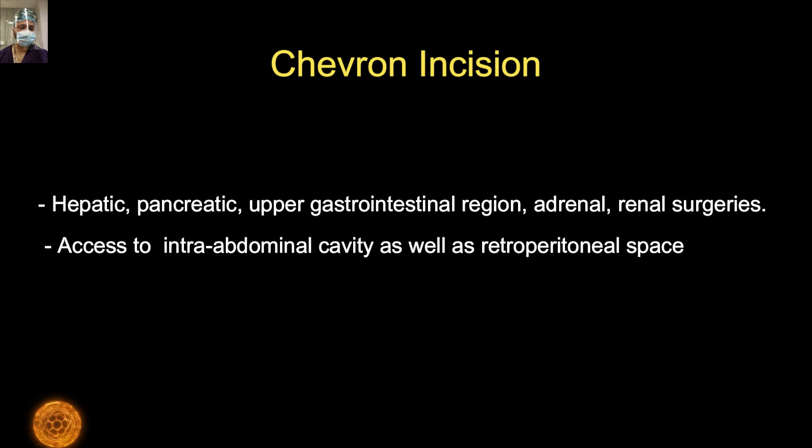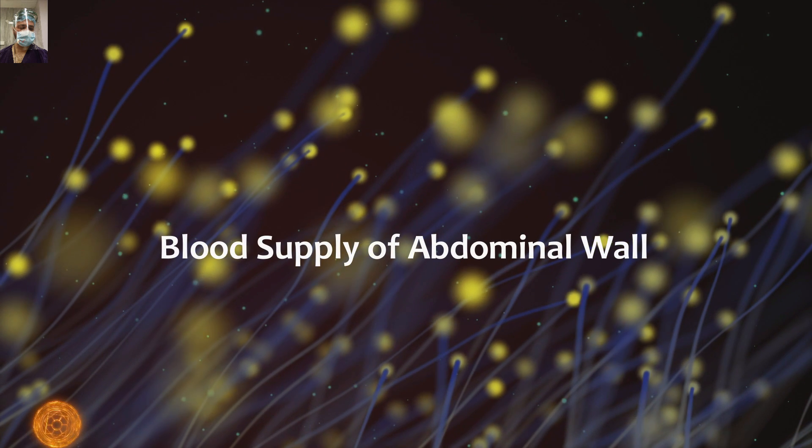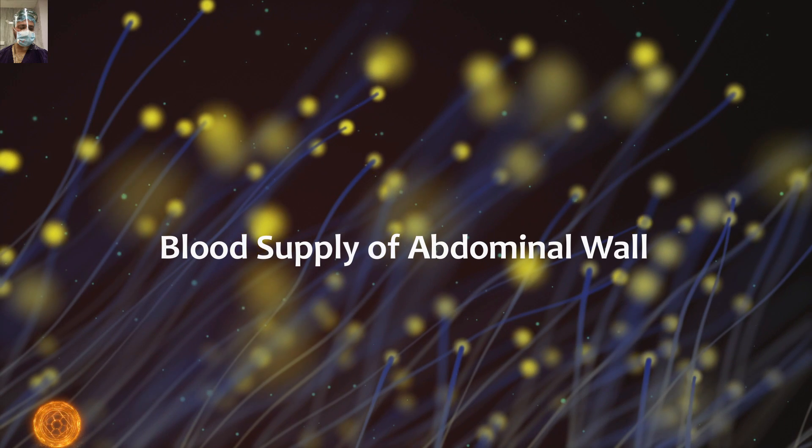Specifically, if you plan to access the retroperitoneal area, the retroperitoneal axis exposure is better with the Chevron incision. We will briefly discuss the relevant blood supply of the abdominal wall, which is relevant to the Chevron incision.